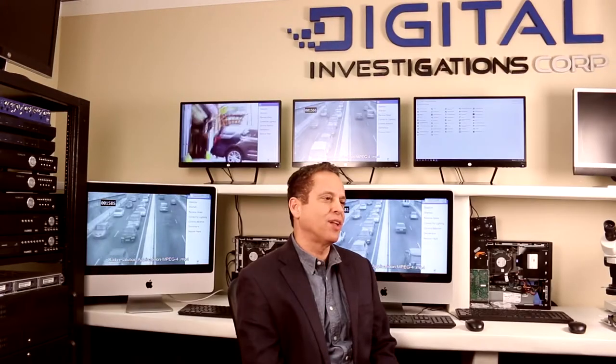We have years of experience uncovering clues from various video and audio sources. Many times clients come to us with video or audio that is distorted or an image that can't be seen properly. We can process that image in any number of ways and produce a finished product that is usable in court and for various other purposes.